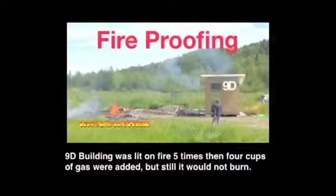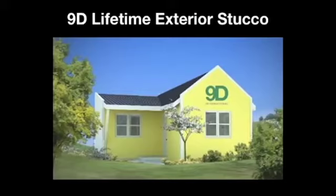Now to a sample of our 9D Lifetime Exterior Stucco Coating System. Once applied, it will not fade, crack, or split. It will continue to look new all the time — an amazing feature for homeowners.